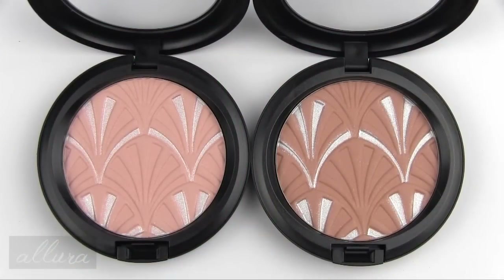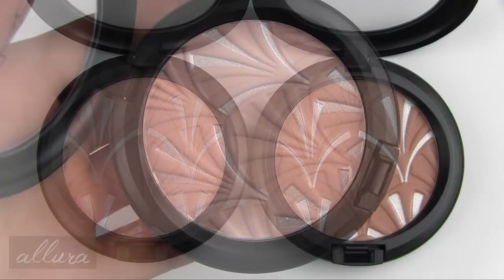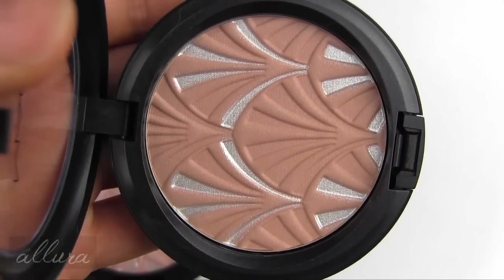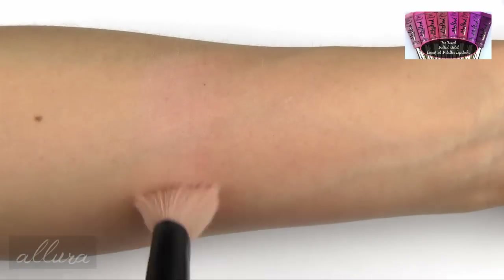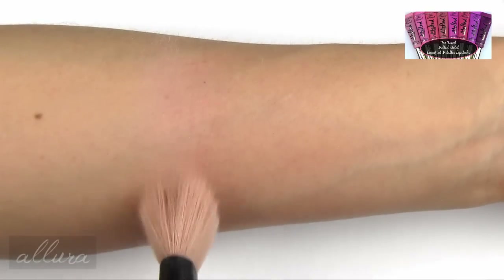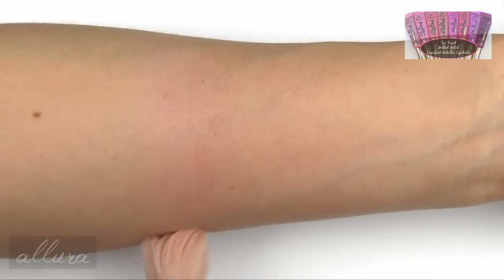So there are your three lipstick shades. If you want to see how these apply on the lips and photos of those lip swatches, make sure to go check out the link in the review. There are two highlight powders in the collection and these cost $32 each. Here is Blush Pink and here is Nude Pink. The silver that you see in the pan is an overspray, so that doesn't go all the way down through the pan.